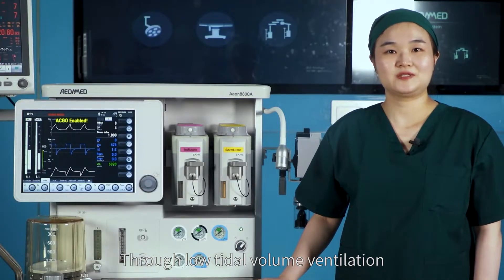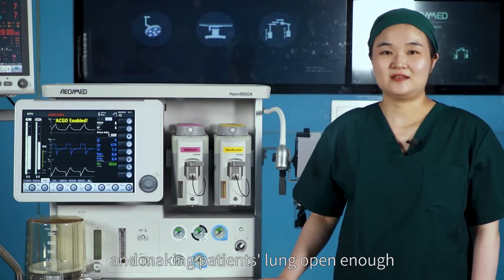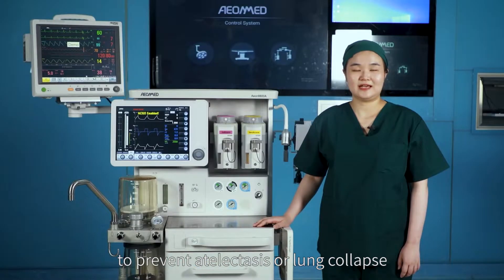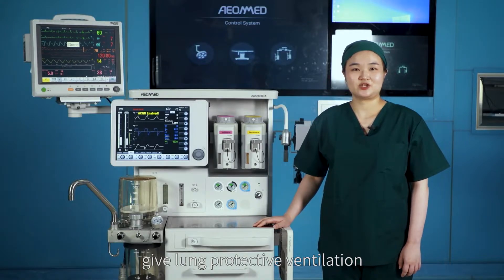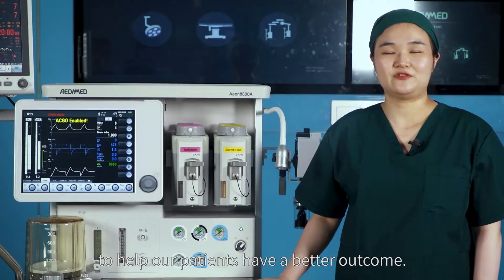Through low tidal volume ventilation, giving individualized PIP to each patient, and keeping the patient's lung open enough to prevent atelectasis or lung collapse, we are trying our best to help clinicians deliver lung protective ventilation to reduce post-operative pulmonary complications and help patients have a better outcome.